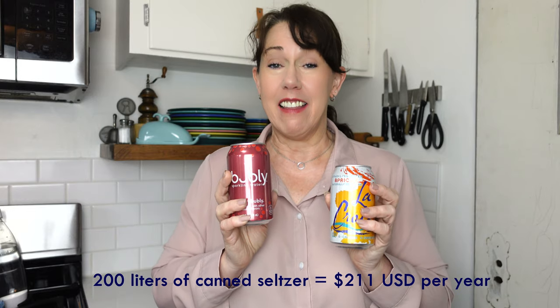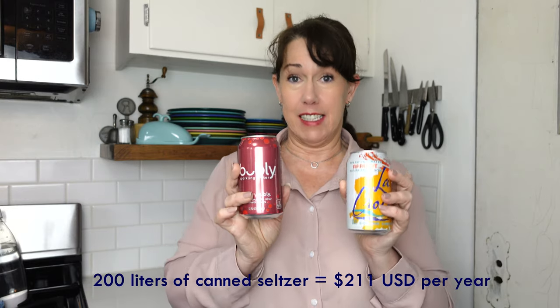Let's start with the canned stuff. Depending on the brand, where you buy it, and whether you're buying a 12-pack or a 36-pack, it works out to be a little over three cents per ounce. So if you're drinking canned seltzer, it would be around $211 per year.